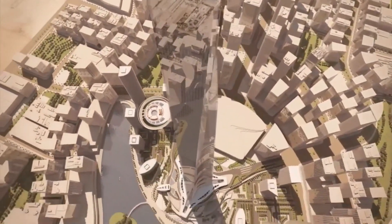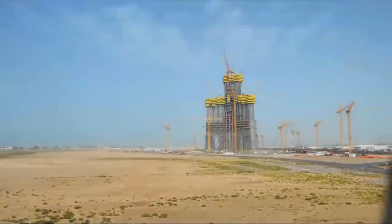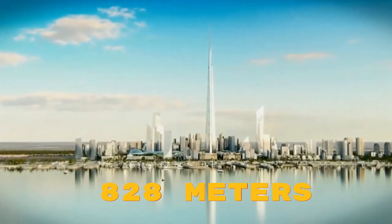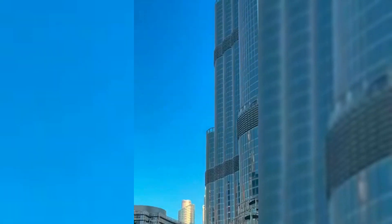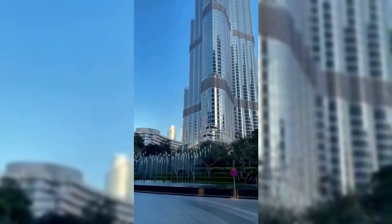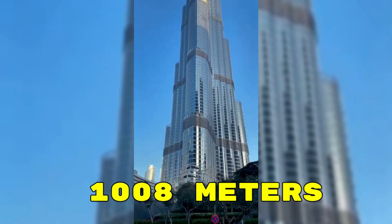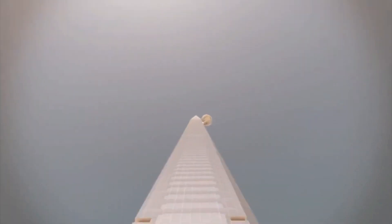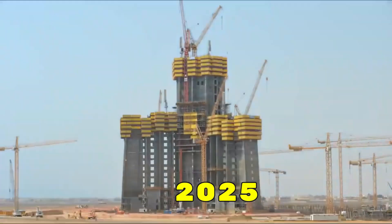For over a decade, the Burj Khalifa has held the title of the world's tallest building, standing tall at 828 meters in Dubai. However, the Jeddah Tower, currently under construction in Jeddah, Saudi Arabia, will soon take the crown. At an incredible height of 1,008 meters, the Jeddah Tower is set to become the world's tallest building, with completion expected in 2025.